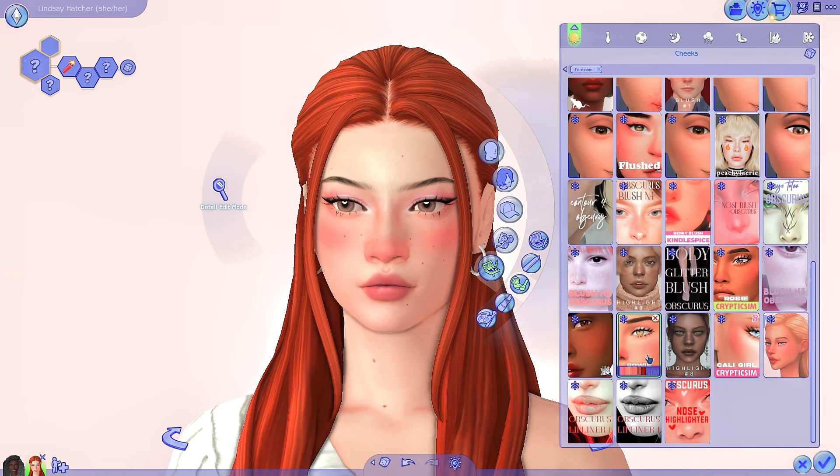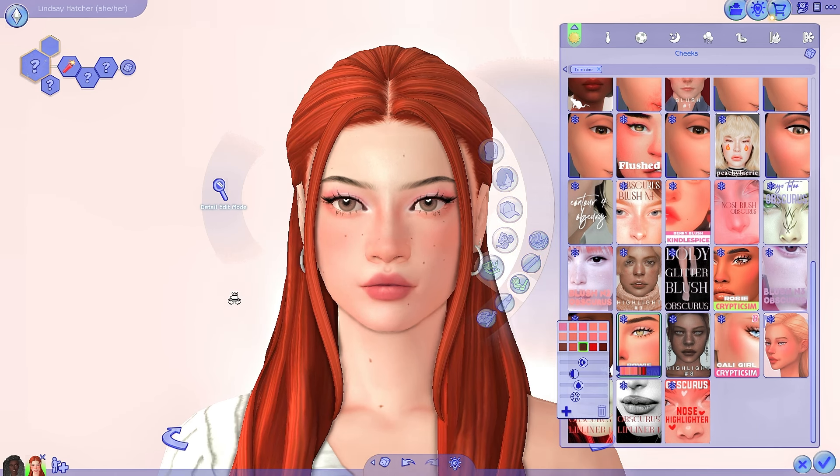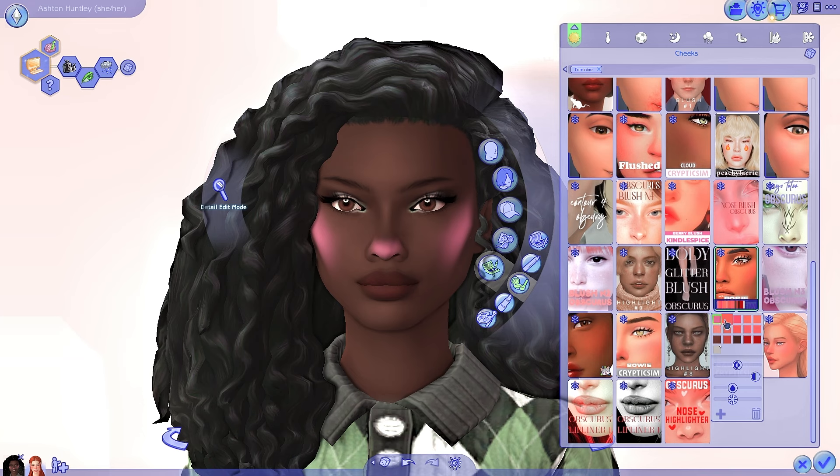Next we have the Bowie blush, which is definitely more of an e-girl style — I say e-girl because it reminds me of the TikTok 2020 trend where you put blush all over your nose and face. There are so many different colors in this blush, including purples and similar palettes to the other blushes. Then for Ashton, we have the Rosy blush, which is more of a high fashion defined blush look — a little bit on the nose, and it really contours or defines her cheeks.